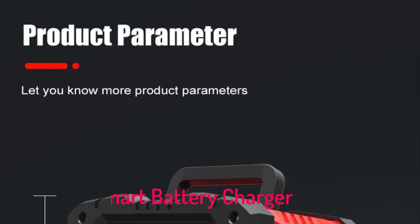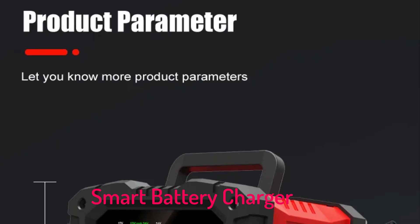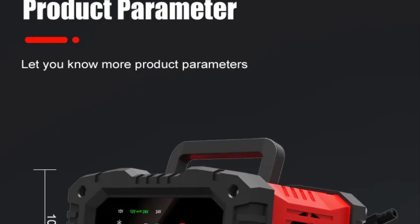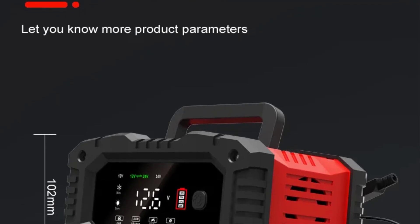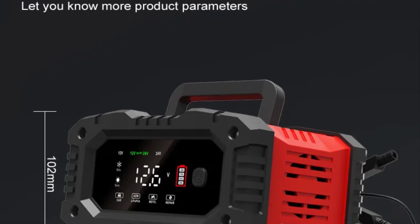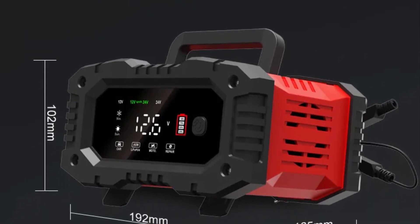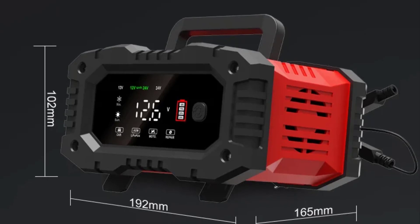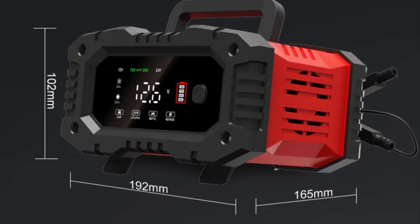Hi guys! Are you looking for the best smart battery charger? If you received a new smart battery charger, then you're in the right place. In this video, we're going to review the top 5 best smart battery chargers on the market. You'll get to see all of them and select the best one based on personal preferences, reading reviews, and orders.